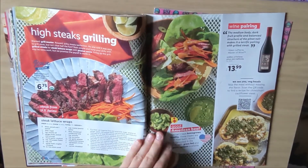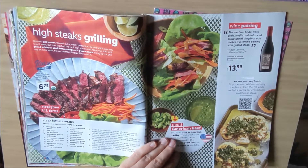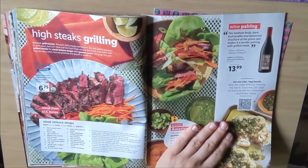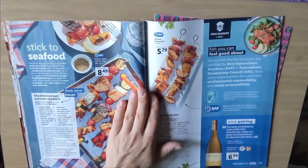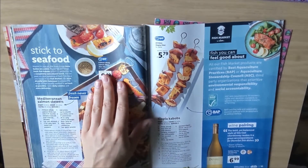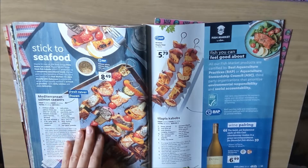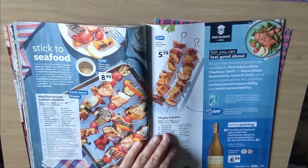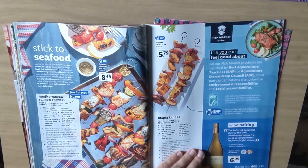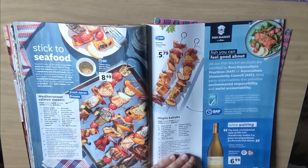High stakes grilling. Organic grass fed sirloin steak, $6.75. And then wine pairing: Soldiers of Fortune Pinot Noir, $13.99. We'll stick to seafood. Chilean whole salmon fillet, skin on, $8.49 per pound. And that's how you make the salmon skewers in this picture. Skinless tilapia fillet, $5.79. And the wine pairing is To Devour buttery Chardonnay, $6.99.